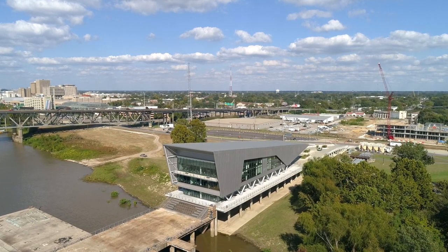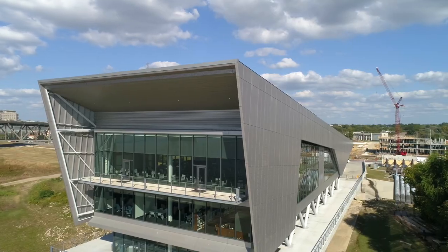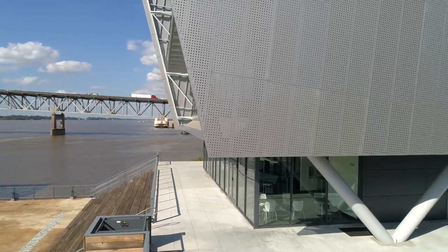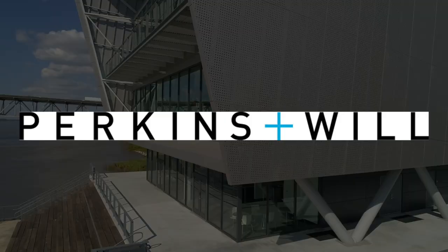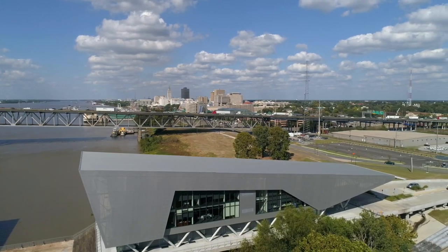Perched 35 feet above the Mississippi River, on the side of Baton Rouge's historical city dock, sits the new headquarters for the Water Institute of the Gulf. Designed by global architecture and design firm Perkins & Will, the structure is wrapped in Hendrick's perforated metal cladding.